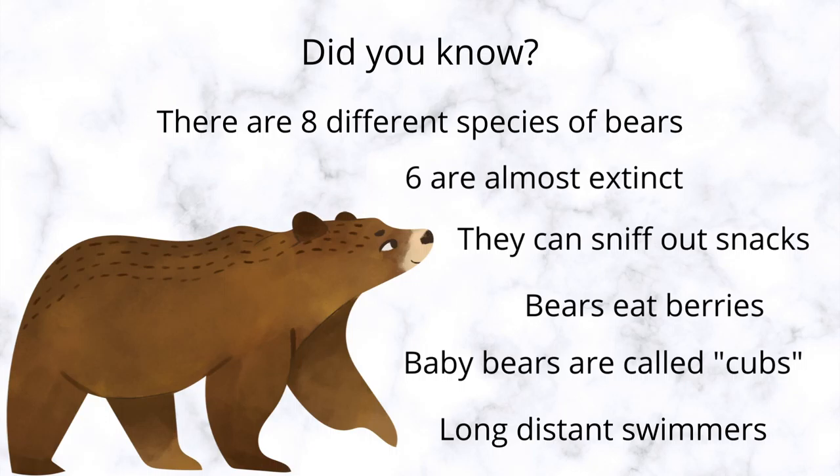Bears like to eat berries — hey, we are eating blueberries right now! Baby bears are called cubs. We call our babies infants. Did you know that bears are excellent swimmers and they can swim for a long distance? We could never swim as fast as a bear. They sound like so much fun, but remember, they can be very dangerous. So don't ever get too close to a bear.